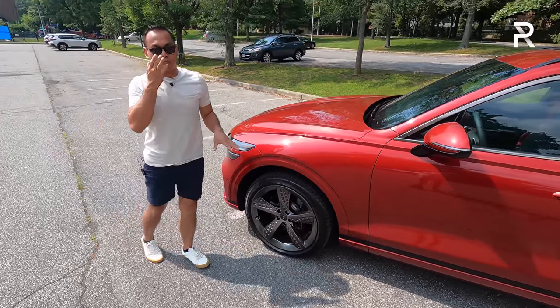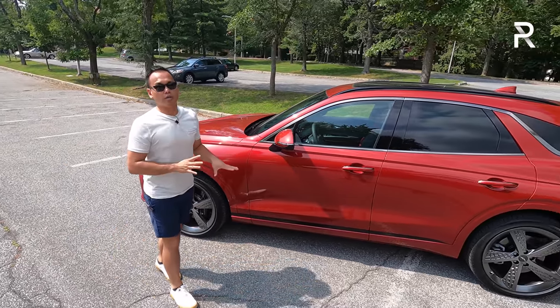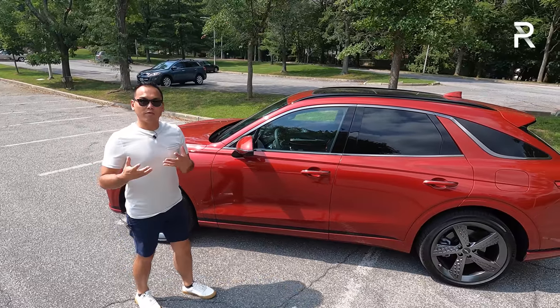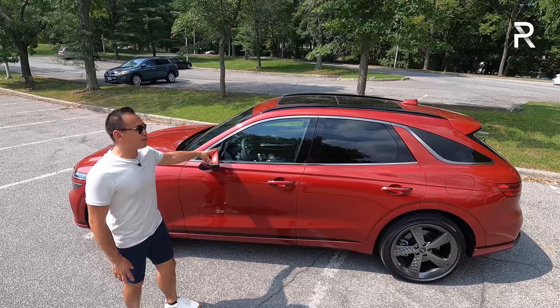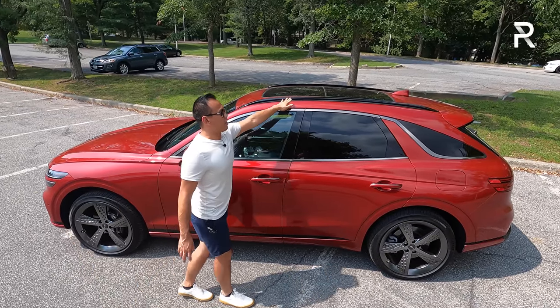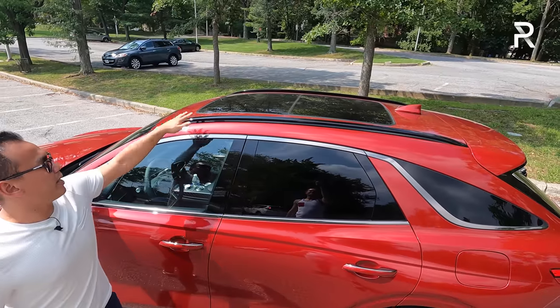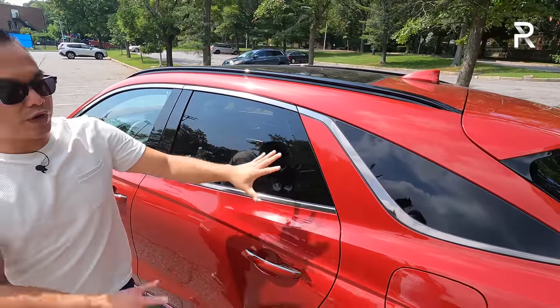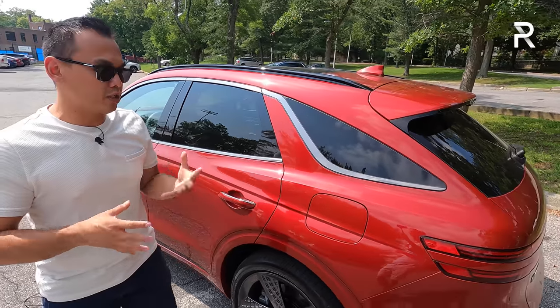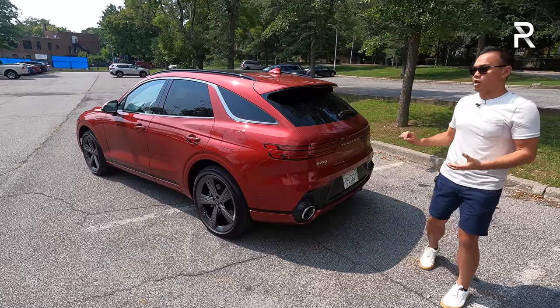No air suspension is available on the GV70, and you get roughly just under 8 inches of ground clearance, so you're not going to want to take this off-roading. The side mirror is not blacked out, but I do like the black-painted roof rails. You have dark chrome window trim, and my tester has a nice panoramic sunroof included on the Sport Prestige. The side profile has a very unique look — it doesn't look at all like the GV80, which has a more squared-off look. This has a slightly more tapered coupe-like look, which I think translates well.